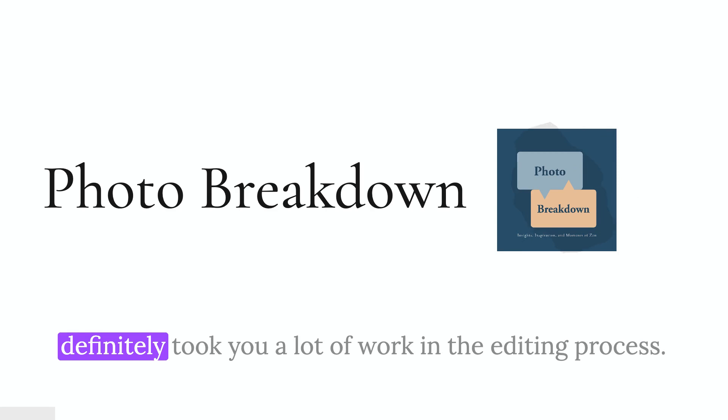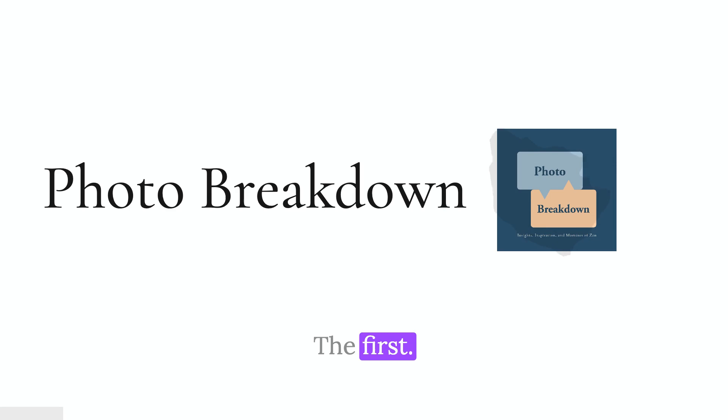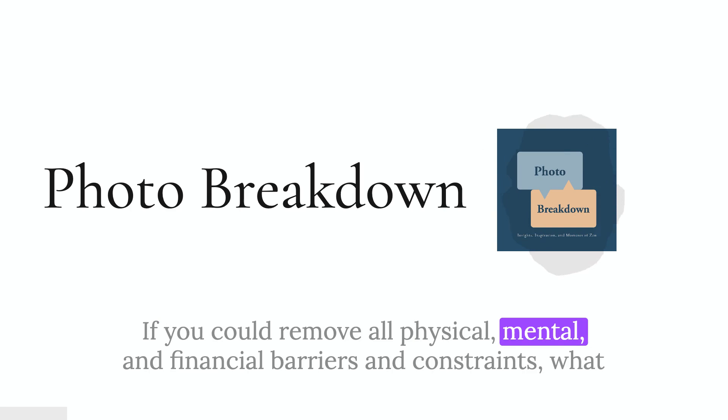Today we're going to be talking about a really fun photo that not only took a lot of work in camera, but definitely took a lot of work in the editing process. I'm really excited to dive into this, but before we do, I've got two questions for you. If you could remove all physical, mental, and financial barriers and constraints, what project would you do in photography?